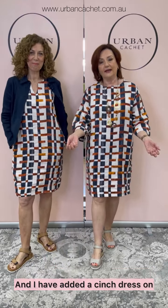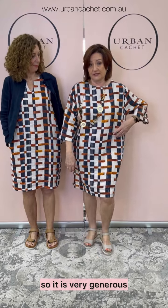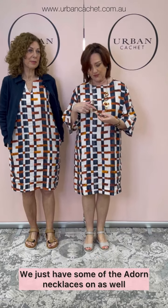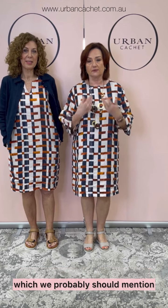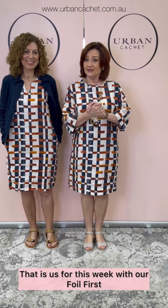And I have the Add a Cinch Dress on in Off the Grid. It's got tabs here, everyone. I'm wearing a 10, so it is very generous — you can definitely go down a size in that. We also have some of the adorned necklaces on, which we should mention because they just finish everything off really lovely. That is us for this week with our spring fashion first edition — thank you very much for watching.